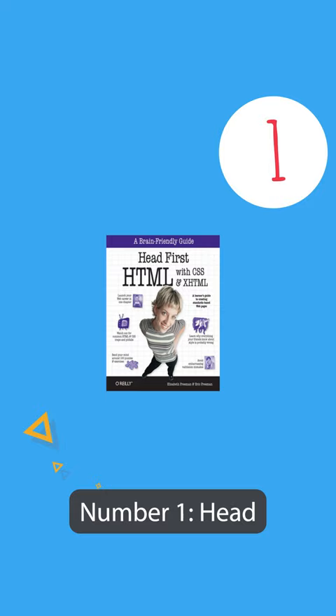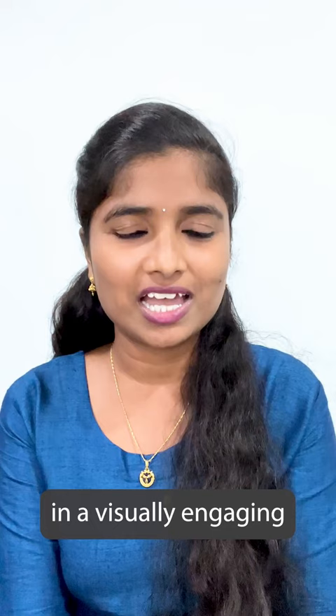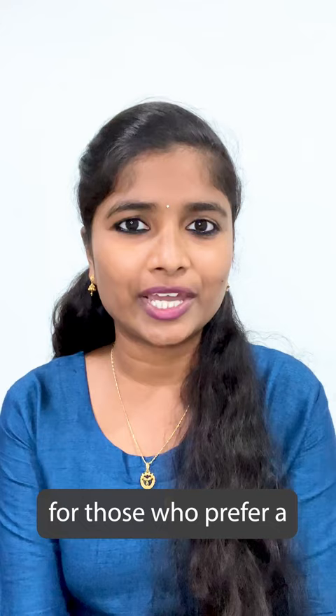Number 1: Head First HTML and CSS by Elizabeth Robson and Eric Freeman. This book presents HTML and CSS in a visually engaging and interactive manner, making it an excellent choice for those who prefer a more interactive learning experience.